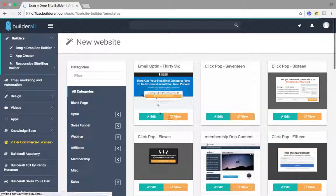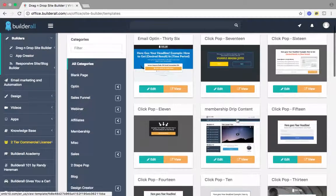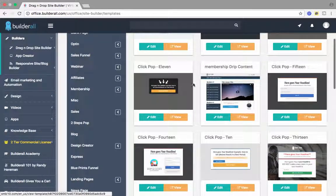What we're on right here is the drag-and-drop site builder. This is Builderall's main bread and butter. Simplicity — you have all these different categories you can choose from to build your professional website. All the templates are set up for you. All you have to do is go in, make some minor adjustments and edits, type in your content, and boom, you have a stunning website.